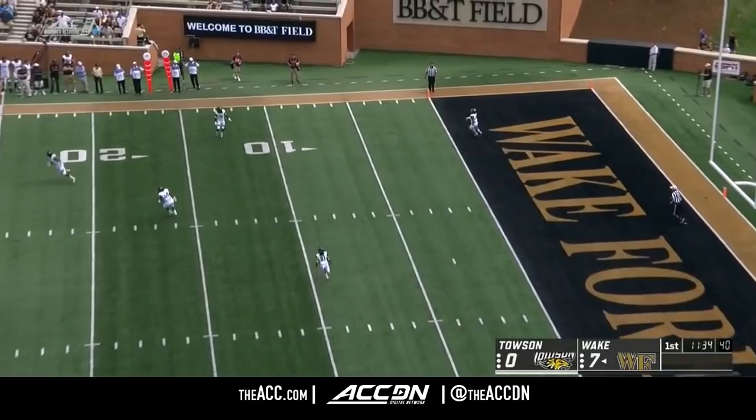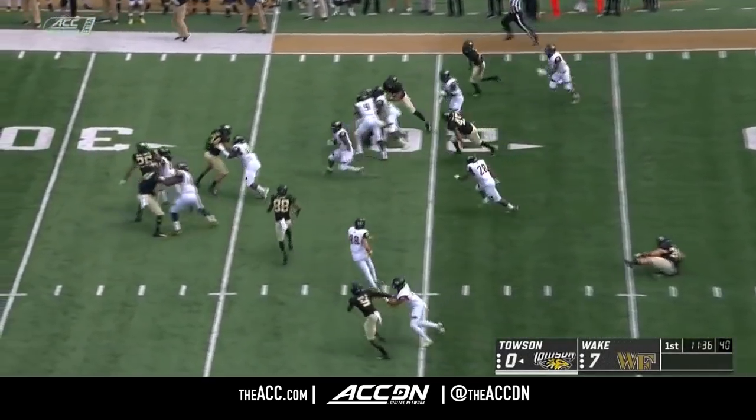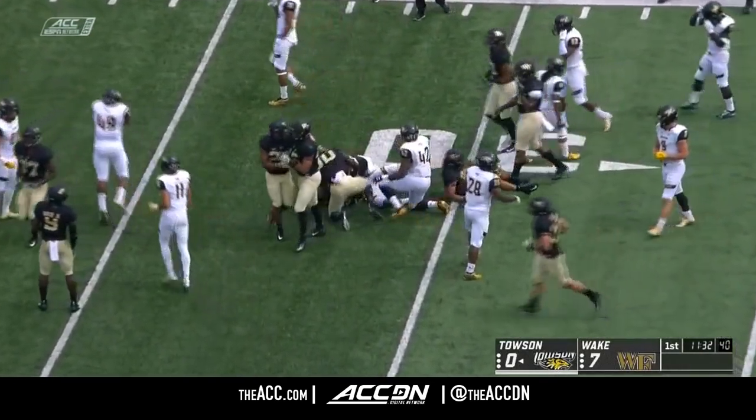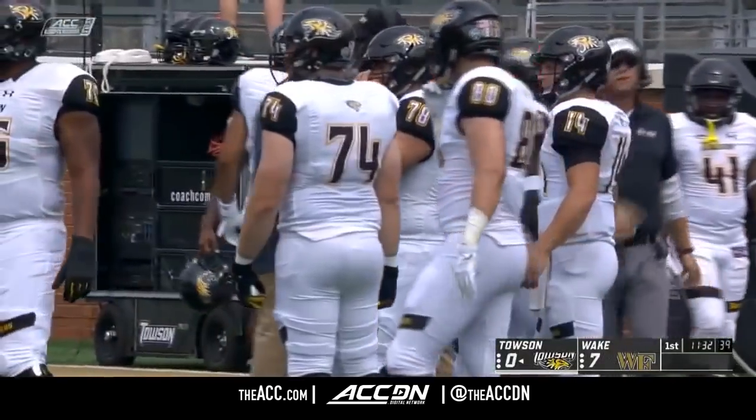So let's see how the Tigers will respond. This will be Simpson from the goal line. Nice cutback move, and the electrifying return man takes it out past the 30, up to the 32-yard line — Shane Simpson. Good starting position for Towson.